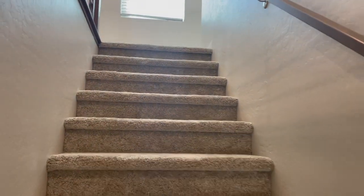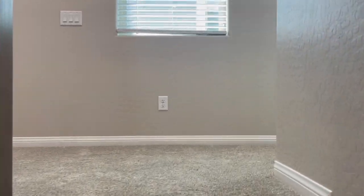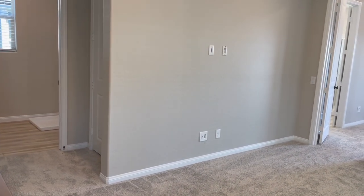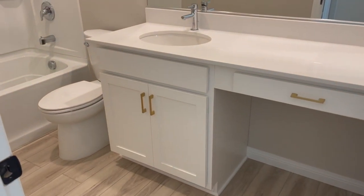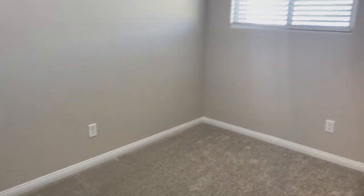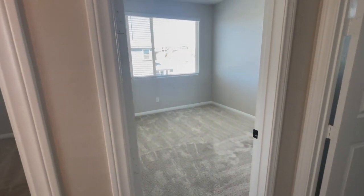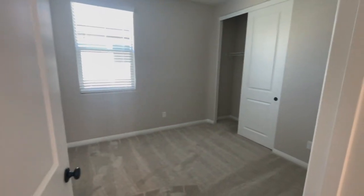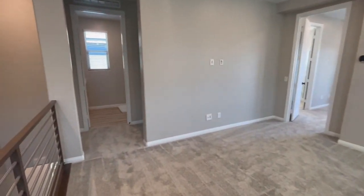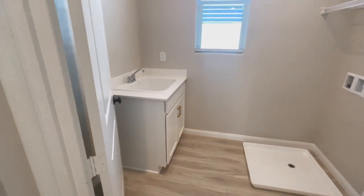We're heading upstairs to check out this model. As you come up, you have the loft, the laundry room, and then the other bedrooms. This is a four-bedroom home. Here is the bathroom, and then there are three secondary bedrooms — they're a little small. When you buy this model, you have the option of converting two of the bedrooms up here into one. I had a friend that bought in this community and that's what they did. They also spent a little extra money to have a sink installed.